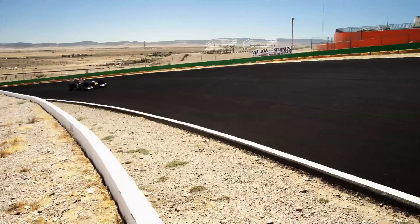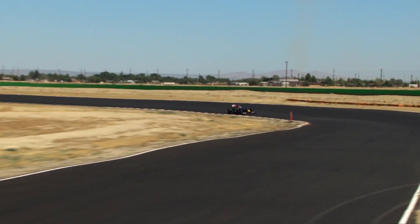Aerodynamics is the key performance differentiator between cars at the moment. We have an engine freeze in Formula One, so the ability to develop the engine is fairly limited, and aerodynamics is very powerful in making the car quicker. A 10% improvement in aerodynamic performance will increase the car's performance by one second a lap, so it's pretty significant.